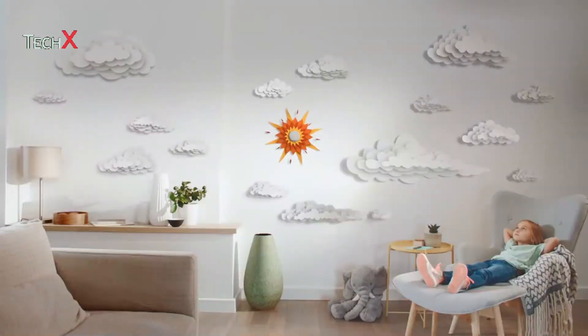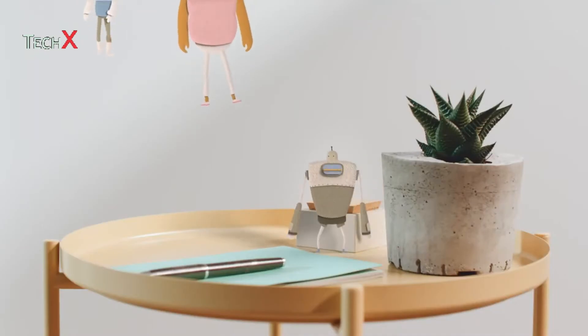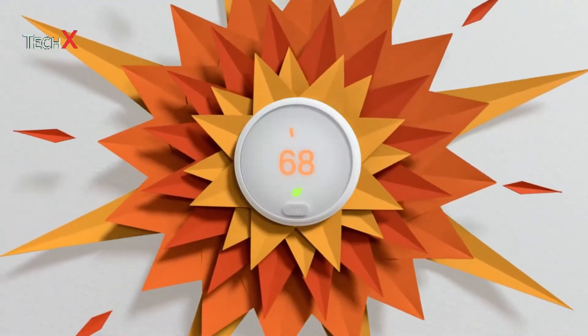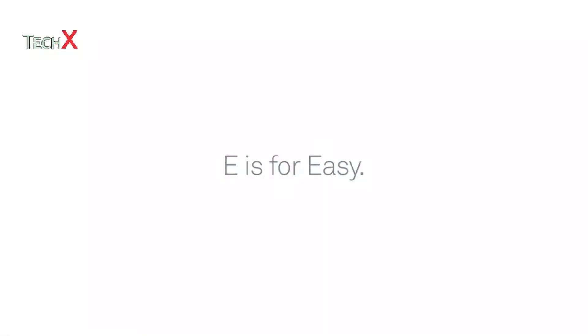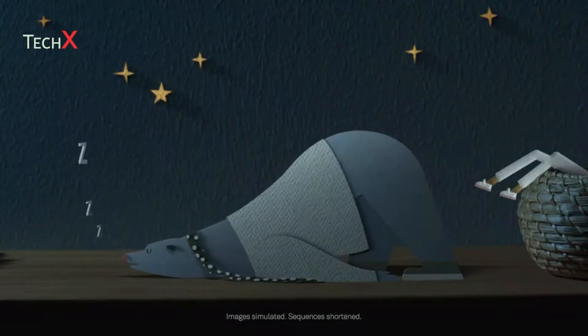Everyone under the sun likes easy. Yes, indeed. Count me in. So we've created a thermostat that's easy to use — the Nest Thermostat E. E is for easy. It automatically turns down when you sleep.